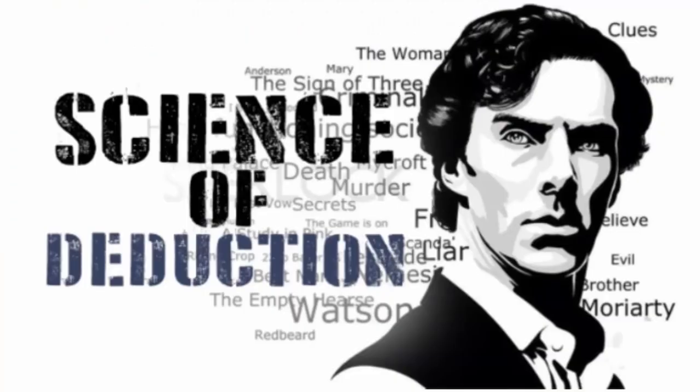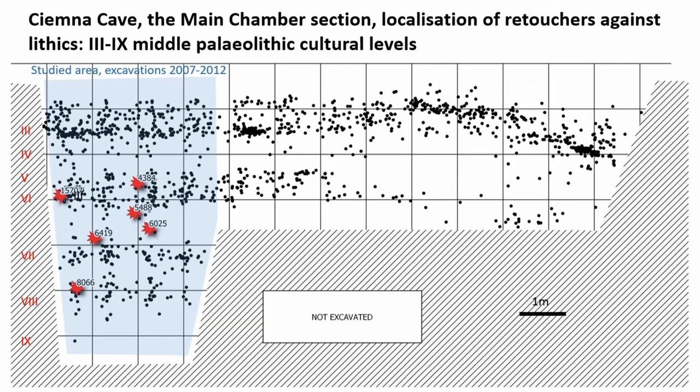The first step of our investigation was to examine the artifacts themselves, which allowed the first conclusions to be drawn. As shown on the slide, the artifacts are linked with different cultural levels which, together with differences in documented use-wear patterns, indicate that the model of their use could be more flexible. Based on the chronology of the section, they can be dated to the last interglacial and the beginning of the last glaciation. Only part of the collection has been studied so far, so there is still a possibility to recognize more such tools.